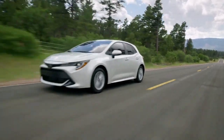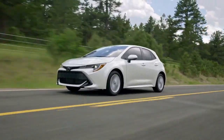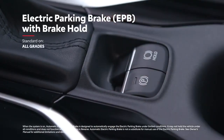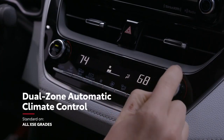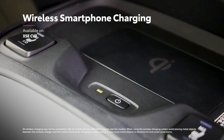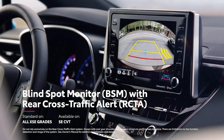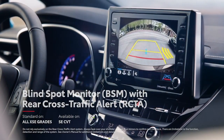Besides entertainment and connectivity, Corolla Hatchback's high-tech mentality can be seen in standard convenience features like a smart key system with push-button start and electric parking brake with brake hold, as well as available features like dual-zone automatic climate control and Qi-compatible wireless smartphone charging. This year, the available Blind Spot Monitor system adds rear cross-traffic alert to help alert drivers to vehicles passing on either side while backing out of a parking space.